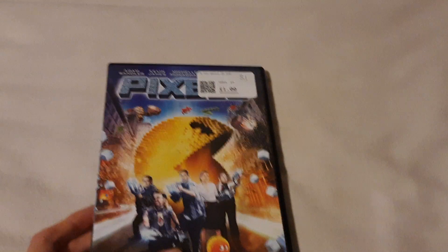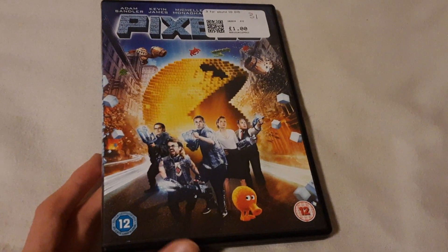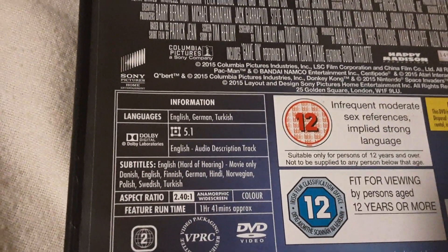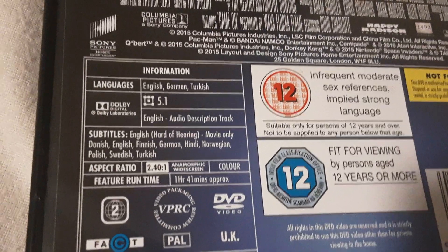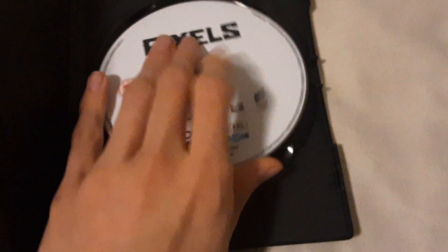Next up is Pixels. This movie is really, really awesome, from 2015. So here's the front, spine, and the back. And it was released by Sony Pictures Home Entertainment, Columbia Pictures, Happy Madison Productions, and 1492 Pictures. And it goes on for one hour 41 minutes. And here's the disc — mint condition.